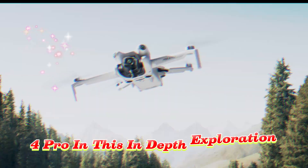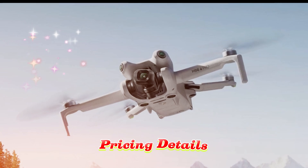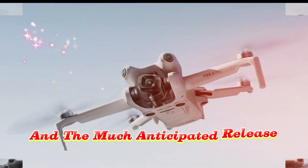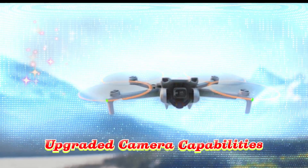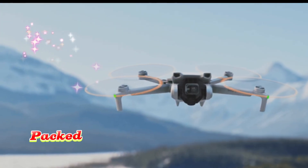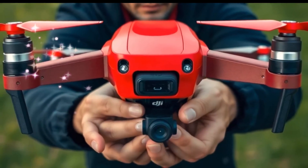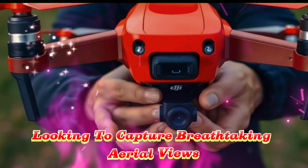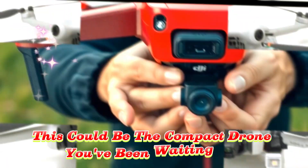In this in-depth exploration, we'll break down everything you need to know — from the officially confirmed specs, pricing details, and the much-anticipated release window, to real-world flight performance, upgraded camera capabilities, and all the intelligent features packed into this small but mighty drone. Whether you're a passionate content creator, a world traveler looking to capture breathtaking aerial views, or a dedicated drone enthusiast, this could be the compact drone you've been waiting for.